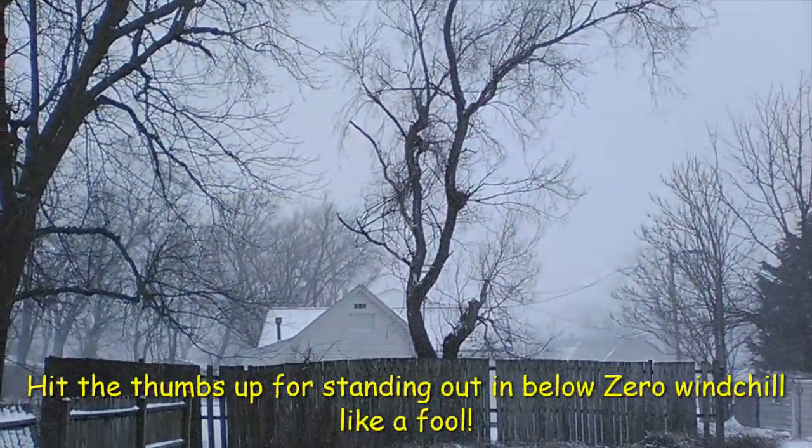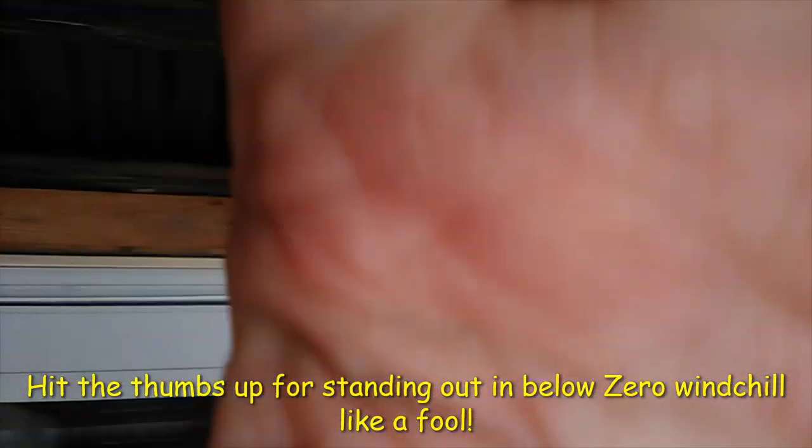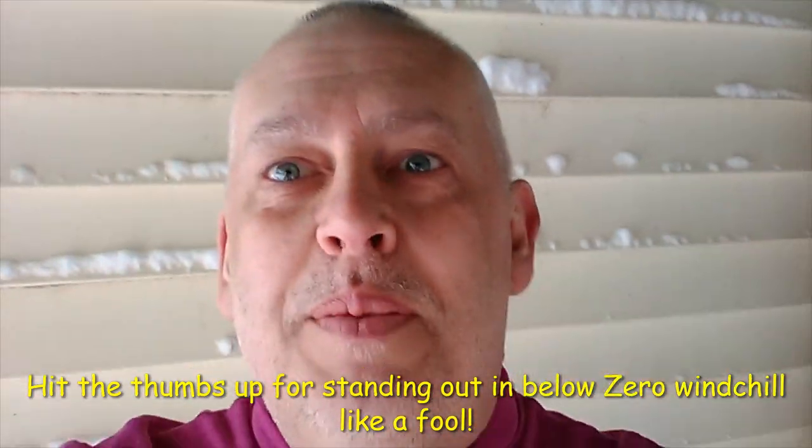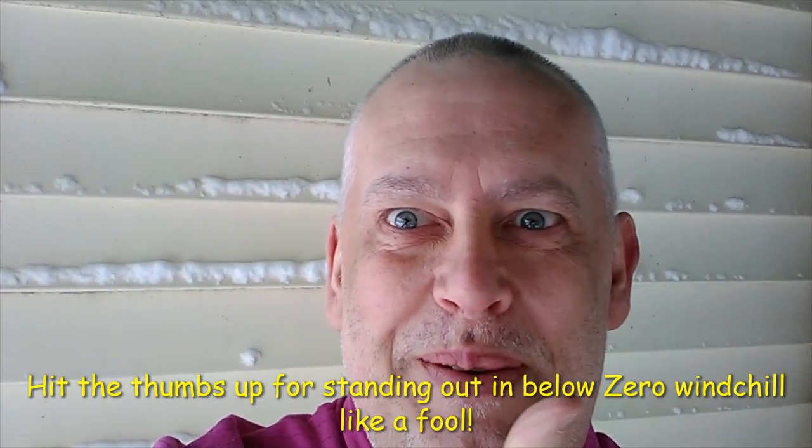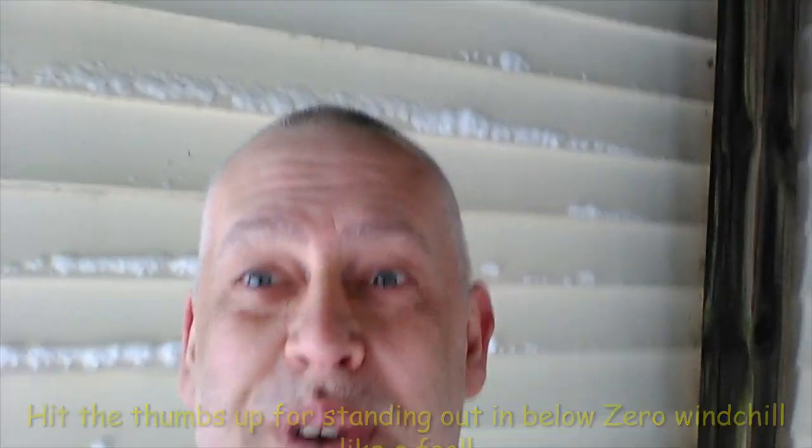Hey, tacky peeps! Since the weather is doing this outside and it's well below zero and I'm standing out here getting content, how about let's go inside and see what wonderful treasures I've found before I get blown away.